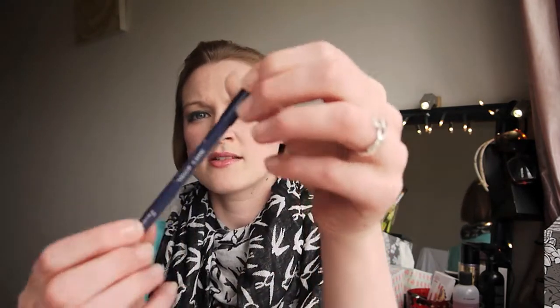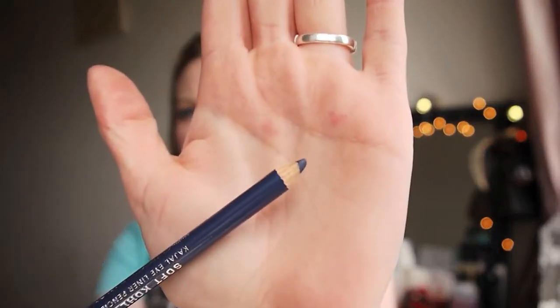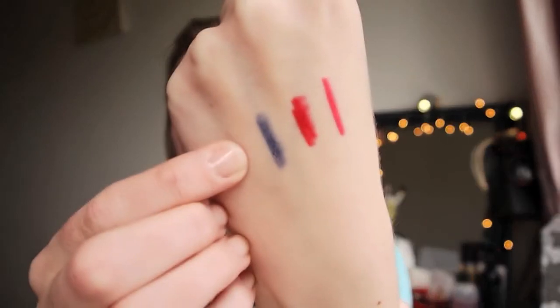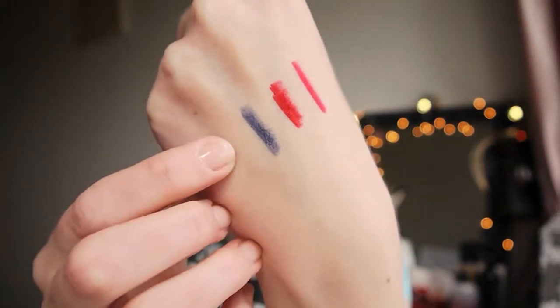I got a navy eyeliner in denim blue from Rimmel. It's one of their soft kohl pencils and it is a lovely colour. I have worn this a few times already and it's really easy to work with — very soft and smudges out beautifully. Just a swatch of it there — that's denim blue.